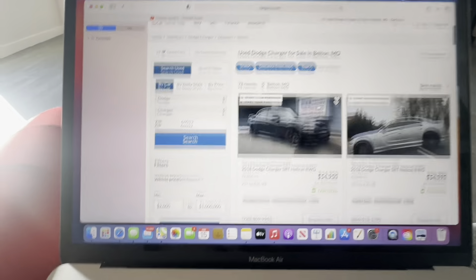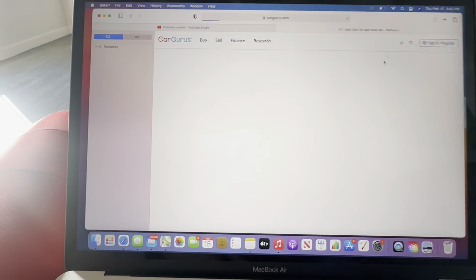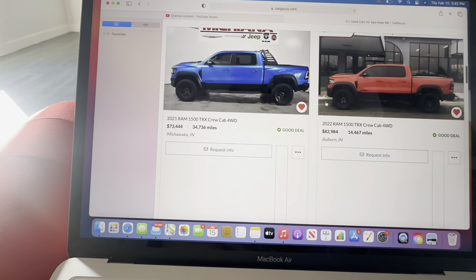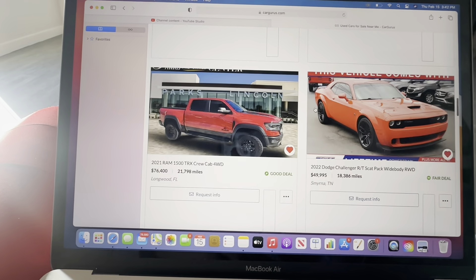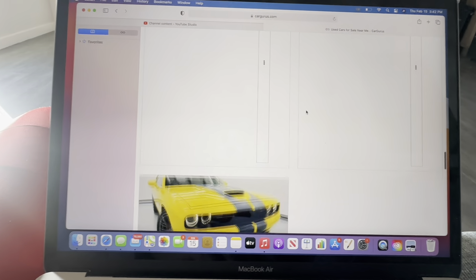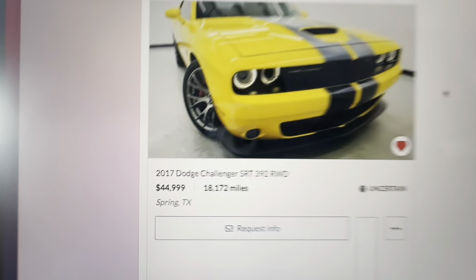Because they do have the Carfax on here. Let me see if I saved anything. I got some TRXs saved — save some TRXs in my stuff, SCATs. This is all in my saved category. SRT 392, 18,000 miles.